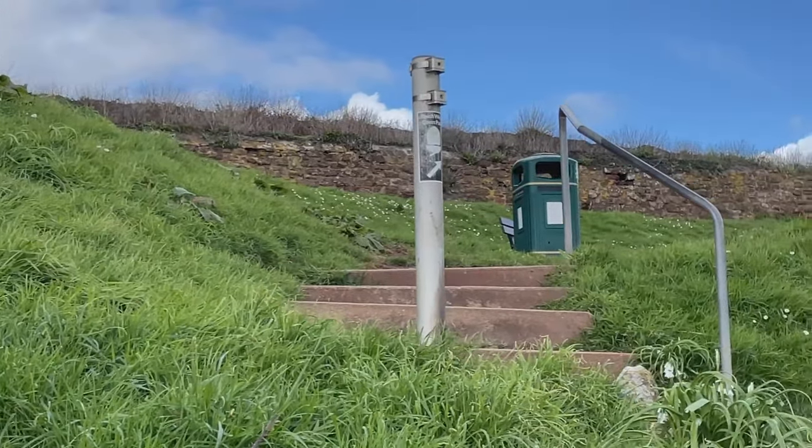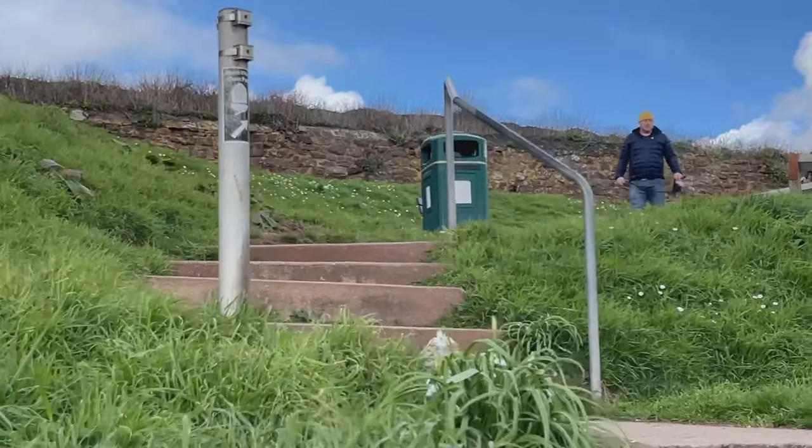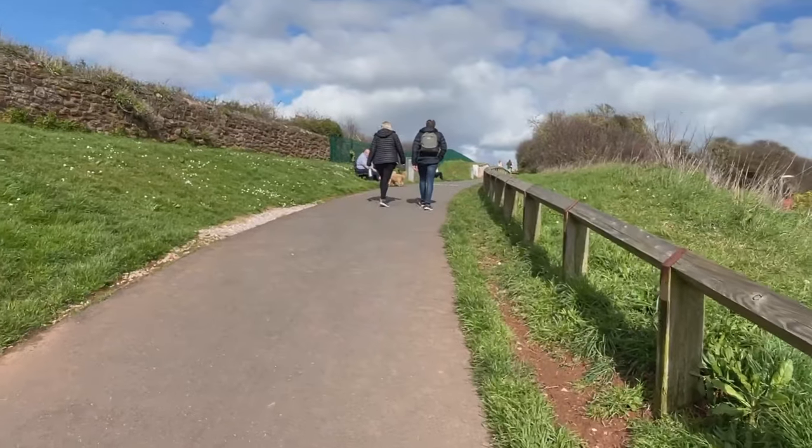We're actually following the South West Coast Path signs - that's the acorn sign - so we're going to be doing that coming up over this hill. It was so relaxing sitting there listening to the waves lapping, and also the sun was beating down on me - it felt really, really strong, like it was burning through my trousers. Lovely at the beginning of March.